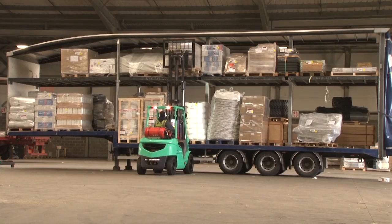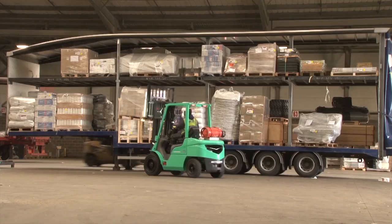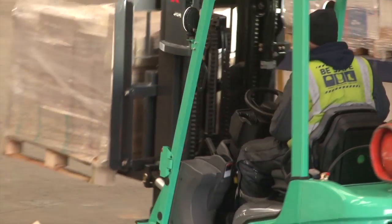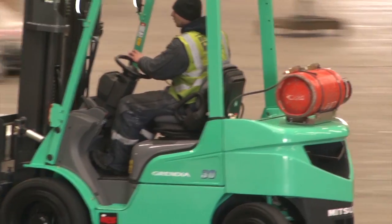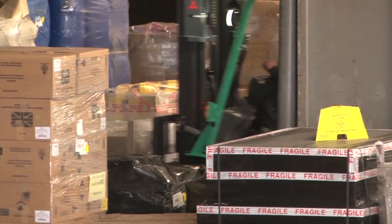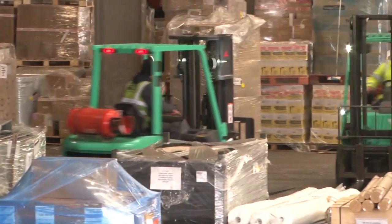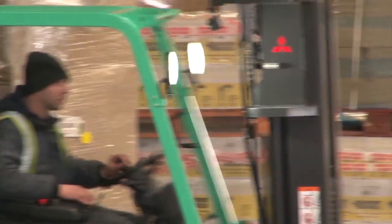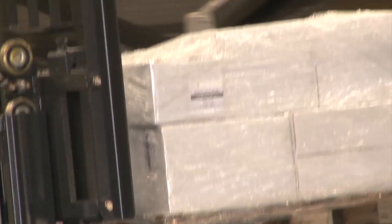Grendia trucks are used extensively in high-pressure, short-shuttle industries like logistics and distribution. Their instinctive, sure-footed performance gives operators the confidence to perform. Little things make a big difference. So the pedals are like a car's and are at an angle that is comfortable to use all day. Visibility is great all round and the whole truck is naturally stable and perfectly balanced. If you want fingertip controls, no problem — we pioneered them. Grendia gives confidence, and that means performance.